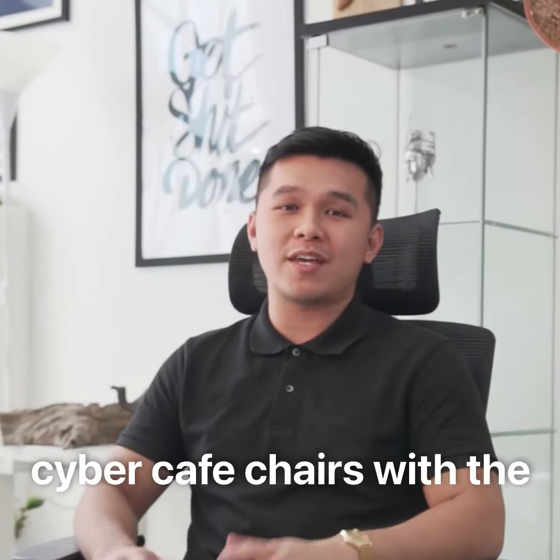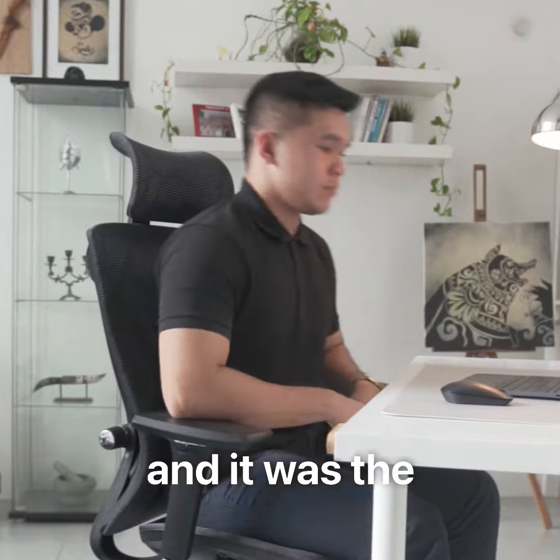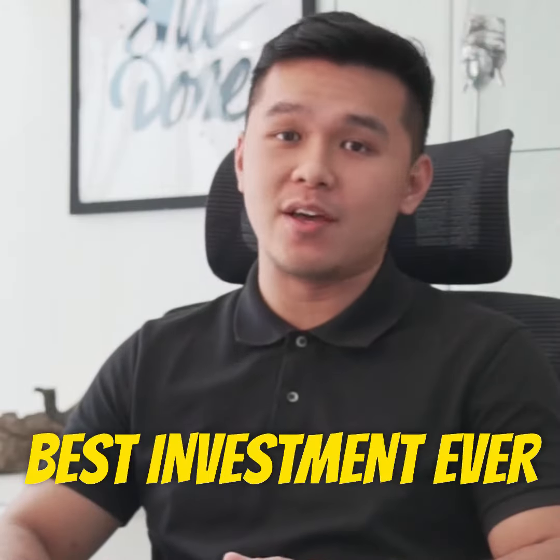I replaced all my Cyber Cafe chairs with the CG Prime Gold Standard Ergonomic Chair from All of the Seat, and it was the best investment ever.